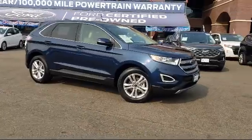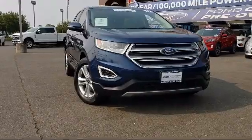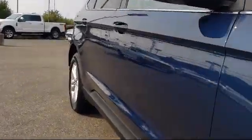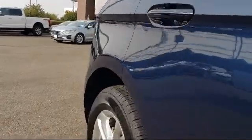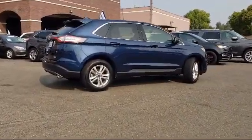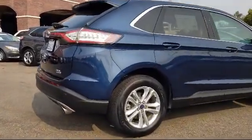It comes equipped with parking sensors, tire pressure monitoring system, rear view camera, keyless entry, Sirius XM satellite radio, rear spoiler, steering wheel controls, air conditioning, powered driver seat, traction control, and has less than 50,000 miles on the odometer.